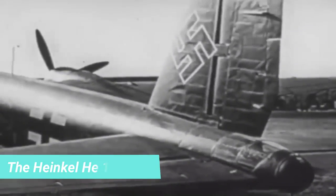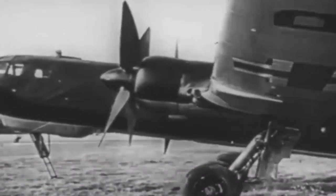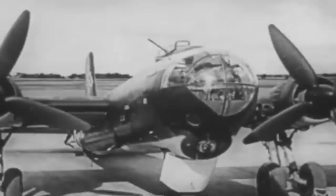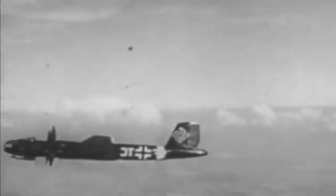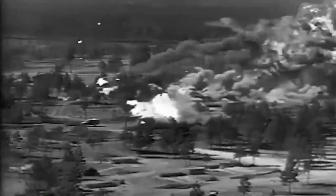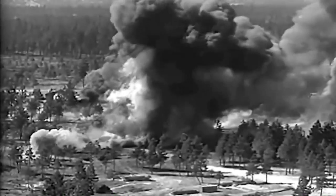Number 3: The Heinkel HE-177 Greif. During World War II, the Luftwaffe used the HE-177 as a long-range heavy bomber to attack targets over a large area. The development of the HE-177 for combat operations was substantially slowed down by a number of issues related to its manufacturing and engine design, as well as repeated modifications to the aircraft's mission requirements. It was the first long-range bomber to ever enter service with the Luftwaffe during World War II.